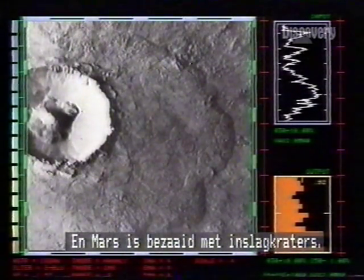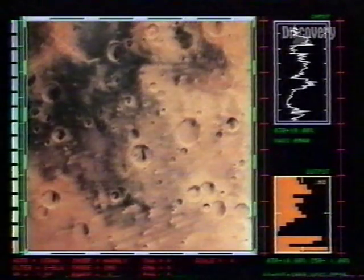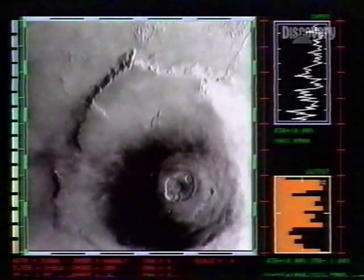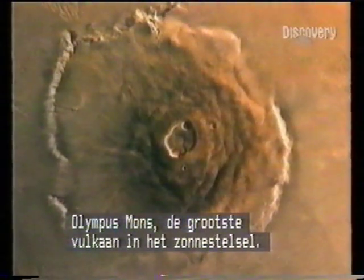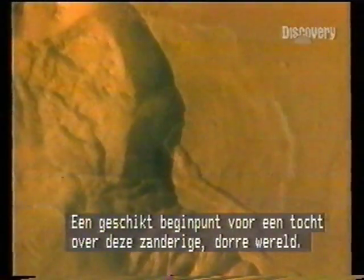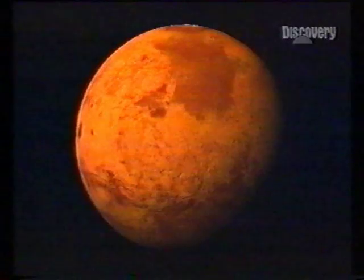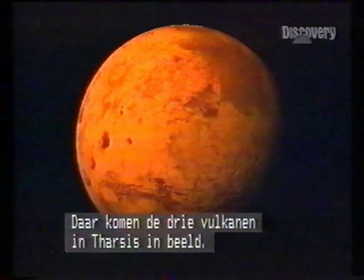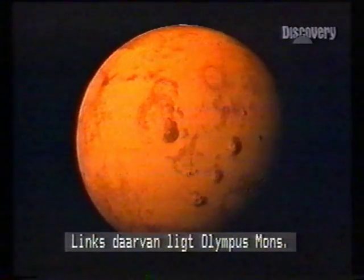And by impact craters — Mars is peppered with them. Volcanism has been important too. This is Olympus Mons, the biggest volcano in the solar system, an appropriate springboard from which to fly this dusty, arid world. Hoving into view: the three volcanoes of the Tharsis Ridge, and to their west, Olympus Mons.